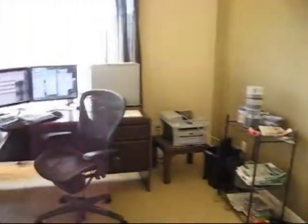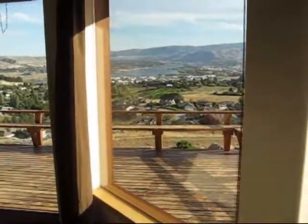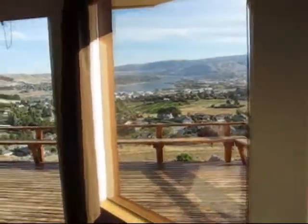Over here is where I work. It's kind of cool just to be looking at the monitor and then look up and see a bitchin' view. Back to work — nope, want to look at the view. Anyways, it's kind of cool.